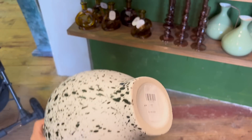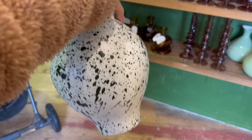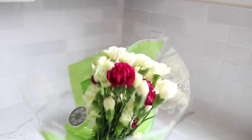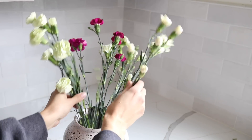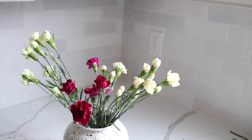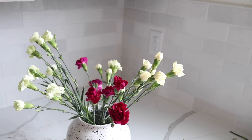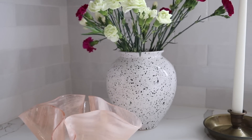One thing Anthropologie does really well is making really interesting and unique home decor pieces. I loved this speckled vase but it was $78. Then at the thrift store I came across a speckled vase for just $1.99. The way they had styled one on display was putting really beautiful wispy florals inside, so I went to Walmart and grabbed a bunch of florals for under five bucks. There you have it — a very similar look but definitely budget friendly.